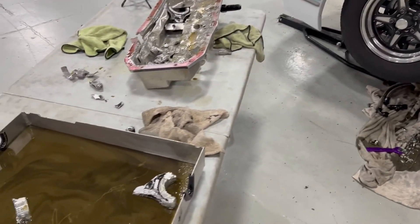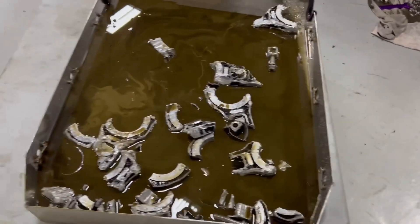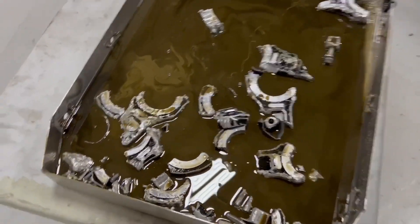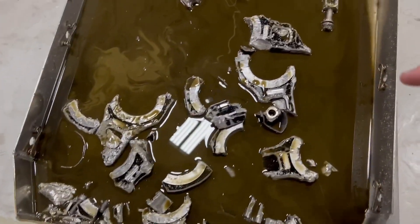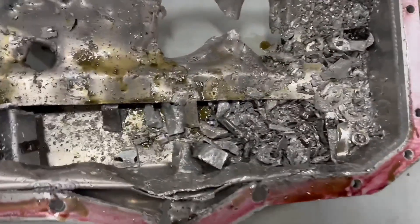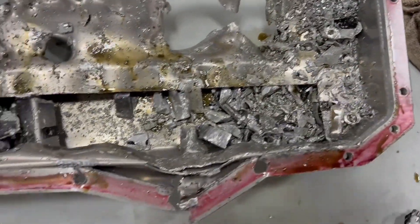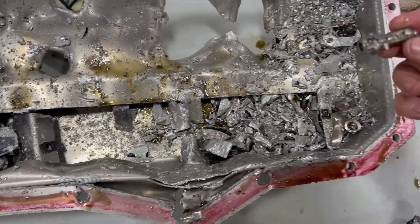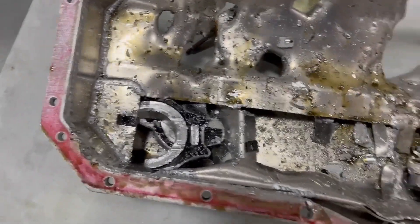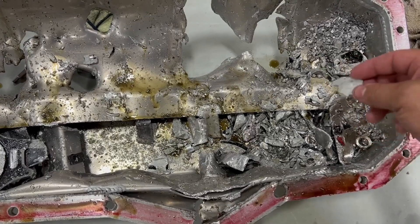I'm going to jump back down there and look at this because there's another interesting part of this — just the way things get destroyed or come apart. Notice that there's no piston and no pins in here. I'm going to jump up underneath there and you only got broken bolts and obviously a lot of broken rod and a lot of stuff.